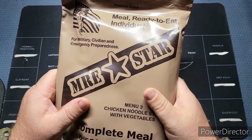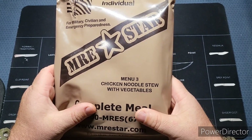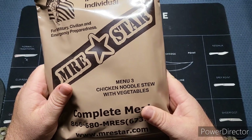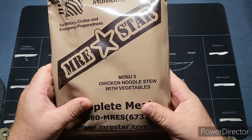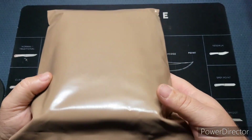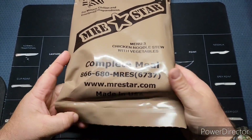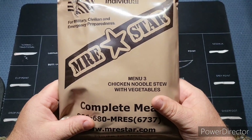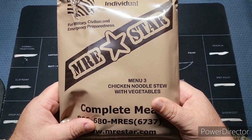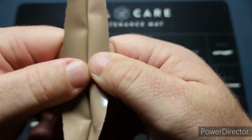Today we're checking out MRE Star Menu 3 — chicken noodle stew with vegetables. Probably not one of my favorite menus, to be honest, but we'll go ahead and give it a look and see what we got. I have no idea what the date was on these and still haven't been able to find out, but I think they're pretty old. Also, if you can take a moment, subscribe to the channel and hit that notification bell.